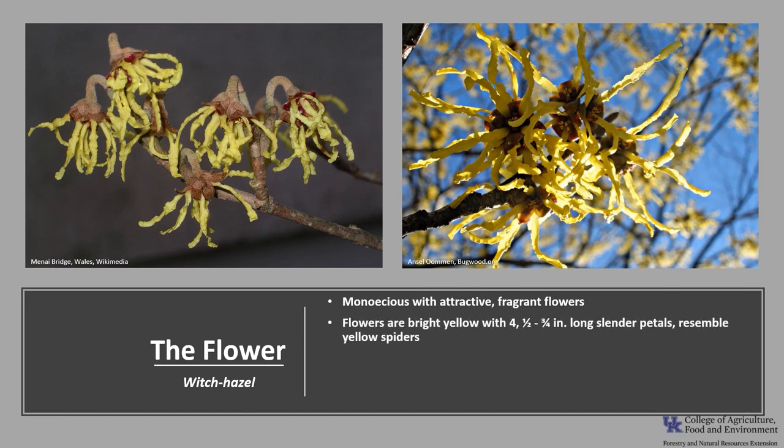The species is monoecious, meaning a tree will have both male and female flowers. The flowers are very attractive and very fragrant — bright yellow with four slender petals, 1.5 to 0.75 inches long, and they resemble yellow spiders on the plant. The flowers bloom in mid to late fall and can often be the only color in the woods when all the autumn leaves lay on the forest floor.